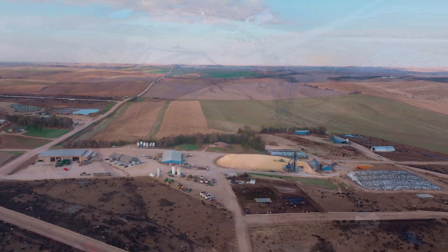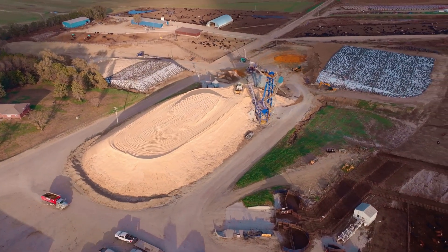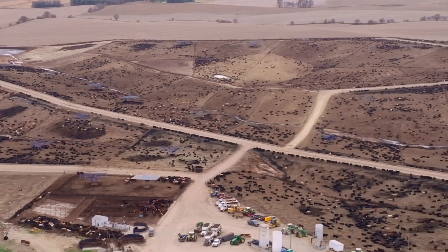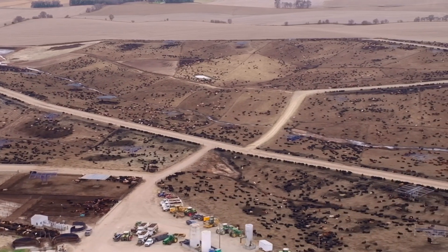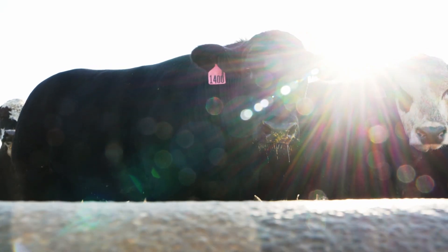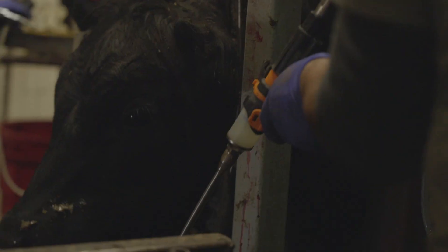LactaPro fits our operation very well. We are able to take that stressful event and, by using LactaPro, decrease any stresses that may happen to the cattle by increasing the pH in the rumen and keeping that rumen functioning even while we are reprocessing these cattle. I would recommend LactaPro to any feed yard manager who is looking to improve the efficiency of their yard, provide more free time to their employees to do better for their cattle, and to be able to decrease overall cost with those improved efficiencies.